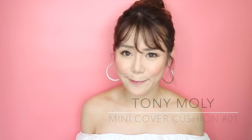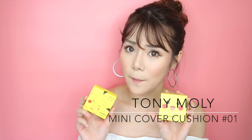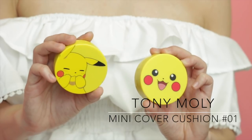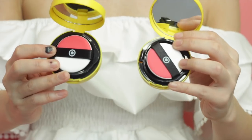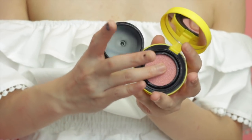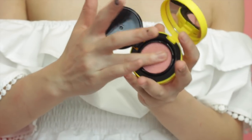Next I'm going to show you guys this really cute Pikachu mini cover cushion by Tolly Molly. The Pikachu packaging is really adorable — it's actually a Pokeball inside. It has SPF 50 and this is in shade 1. Both of them are in shade 1, so they're just different packaging. So this shade 1 is actually a cushion blusher — a really light pink shade.